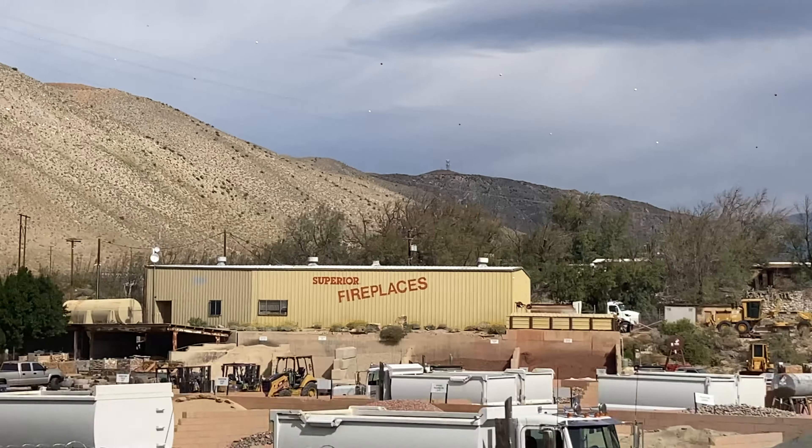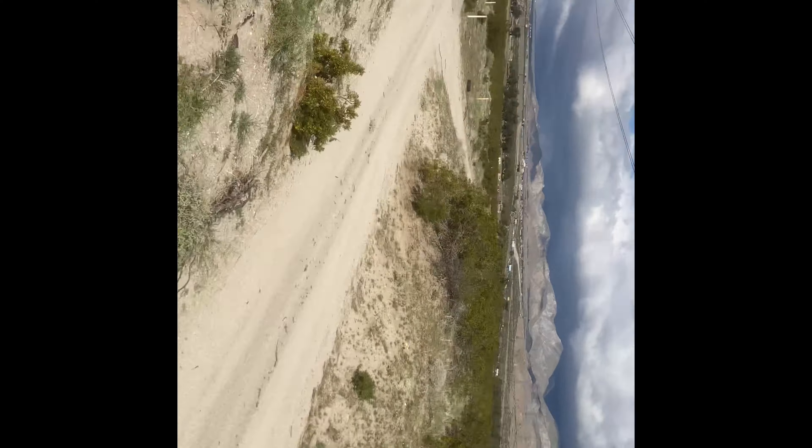This is a rock farm. We've been out on all these abandoned roads, and look what we just found.